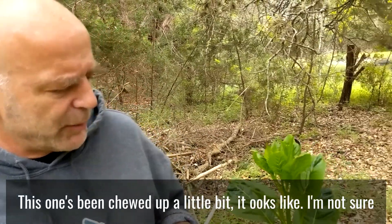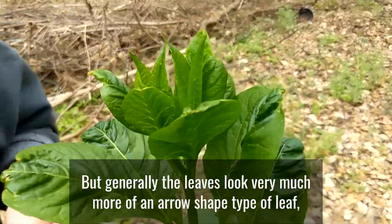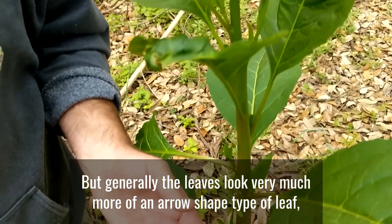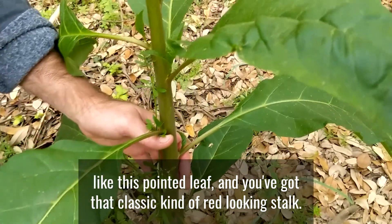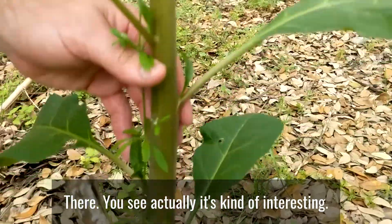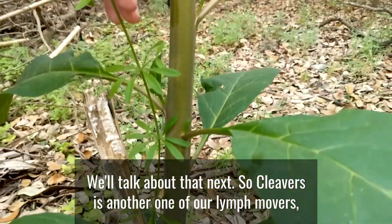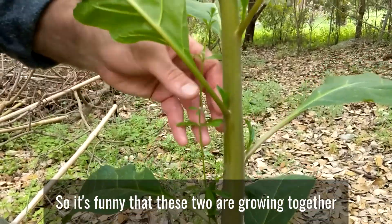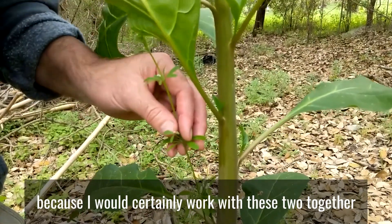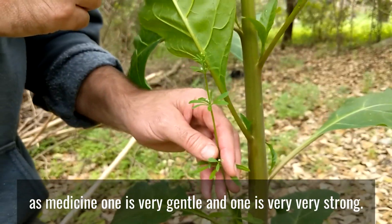This one's been chewed up a little bit. Generally the leaves look very much like an arrow-shaped, pointed leaf. And it's got that classic red-looking stalk. There's actually a cleavers plant growing right next to it — we'll talk about that next. Cleavers is another one of our lymph movers, but it's a very gentle one. It's funny that these two are growing together because I would certainly work with these two together as medicine — one is very gentle and one is very, very strong.